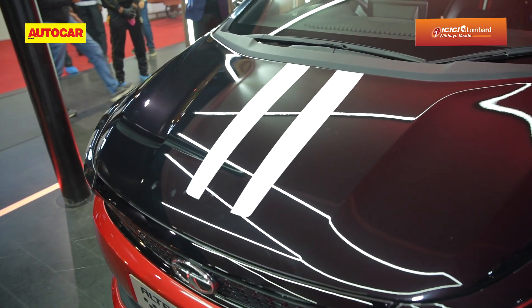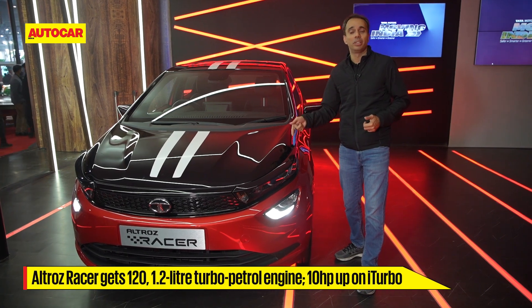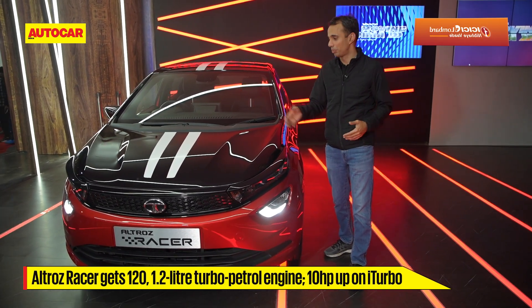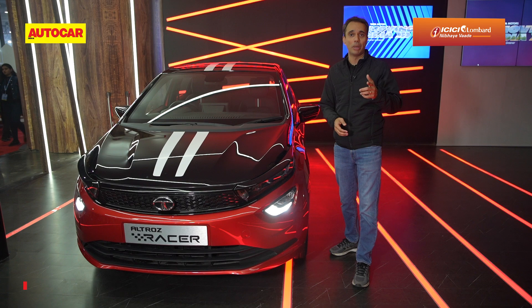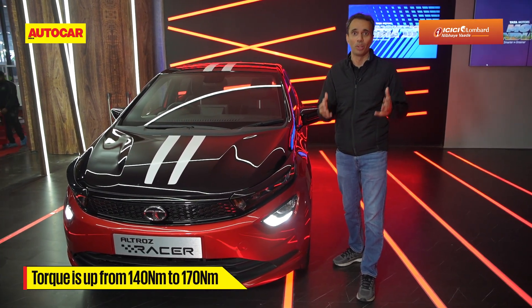What's under the hood of the Racer? It is the 1.2-litre turbo petrol engine, but it puts out 120 horsepower, whereas the standard turbo version puts out 110. Torque is also bumped up from 140 to 170 Newton-meters, so there should be a whole lot more performance.